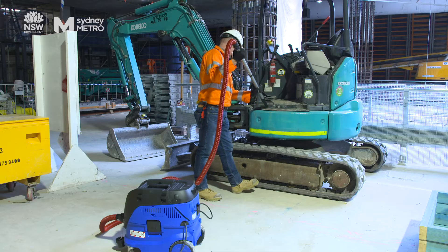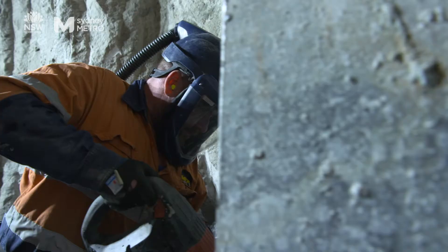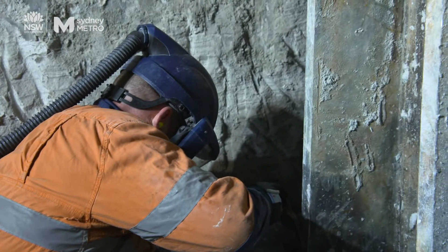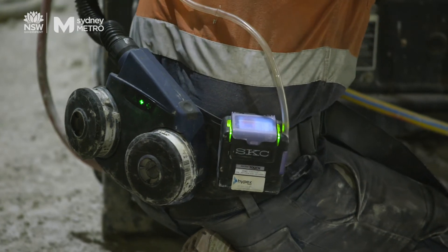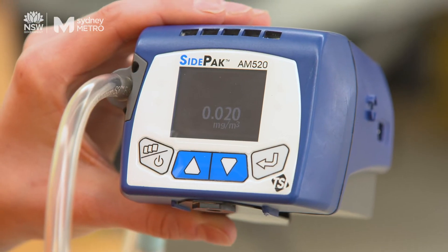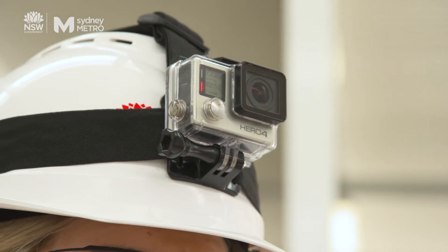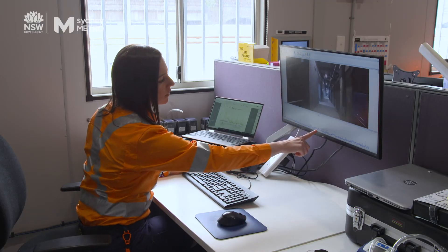It's important to check that the controls we have in place are actually working and protecting our workers on site. There are various ways we monitor for silica dust here, from the more traditional method of using sampling pumps, to real-time monitoring that gives us an instant reading of dust levels in a certain area, allowing us to adjust work practices if we detect any problems.